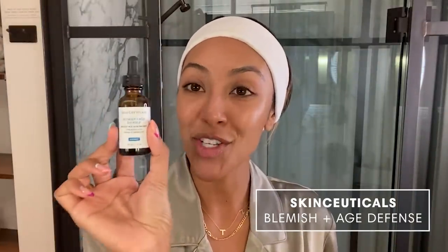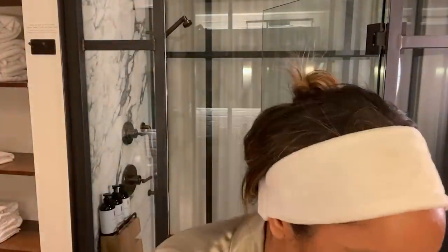Next I use a serum. This Blemish and Age serum by SkinCeuticals — I swear to you — is what keeps my skin in check. Depending on how your skin is, you can use it morning and night, but it does dry out the skin a little bit. I just drop a little bit here, back and forth — you don't want to put the dropper on your actual skin. Then I press it into my skin, making sure to get it everywhere, especially the jawline. It does burn a little if you're not used to it, but it's so good for you.